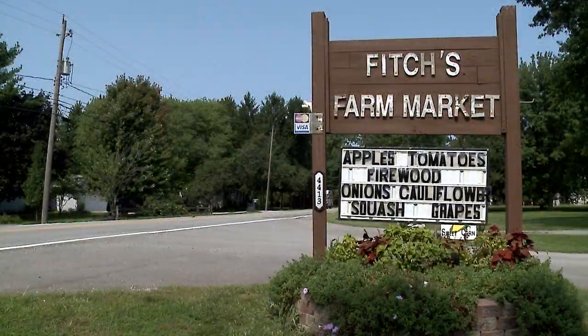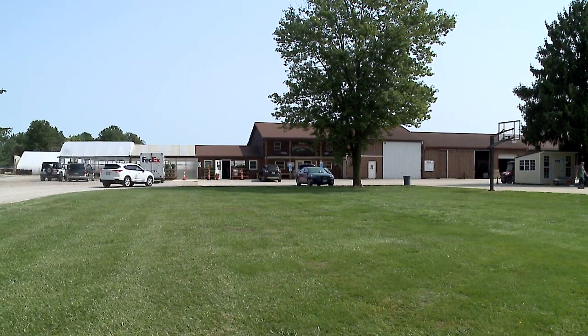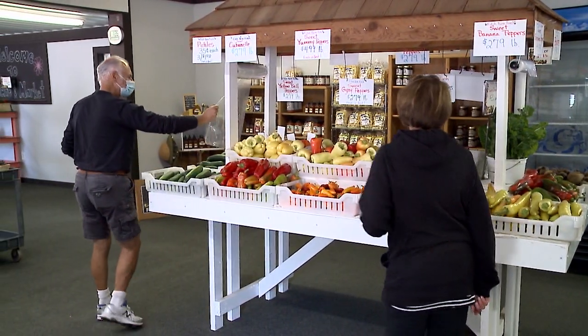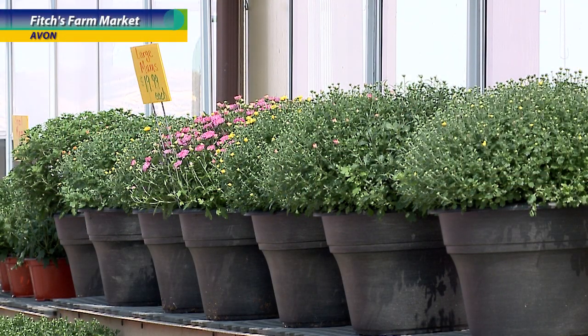We usually open up mid-April, give or take what the weather's going to be, and we usually close the first week in November. Same thing — if it's nice weather we'll stay open as long as we can. We have a lot of the later stuff such as cauliflower and Brussels sprouts, so even after we're done in the fall with pumpkins and fall decorations, we do have some of that stuff.